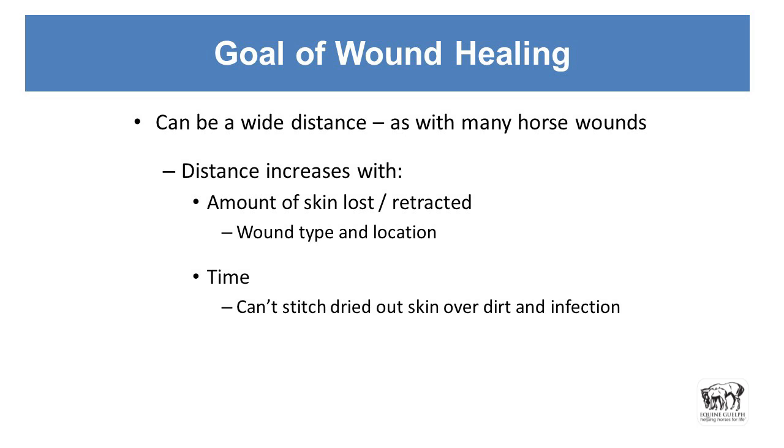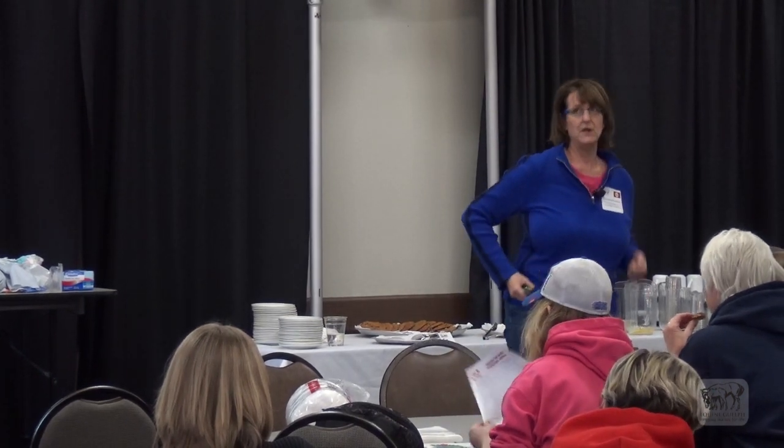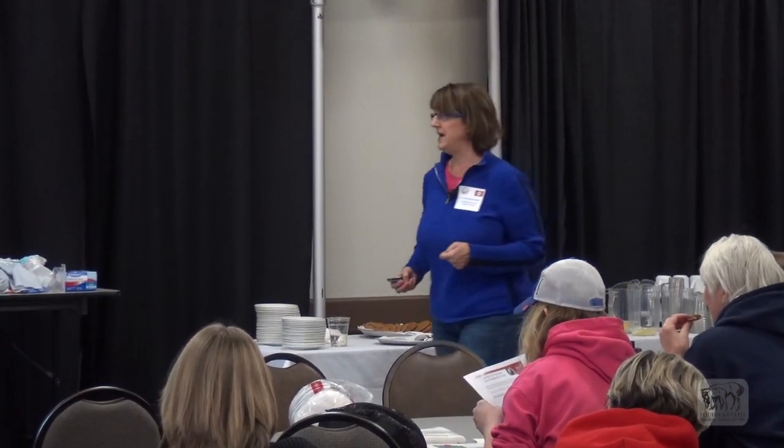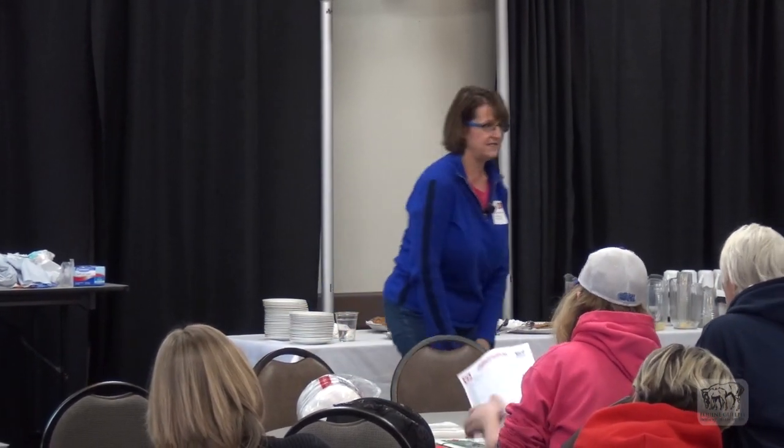Or it can be a wide distance — and distance is variable by time and amount of dirt. Distance increases with the amount of skin lost. I saw one that looked like a degloving wound, where skin is torn down and away as though you're taking off a pair of gloves. Think of a nice tight pair of jeans — if you cut those jeans, would you be able to close them back up? Are they so tight that the material is never going to meet in the middle?